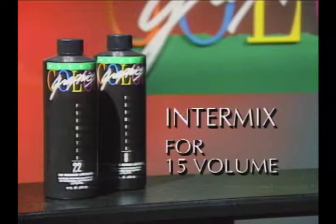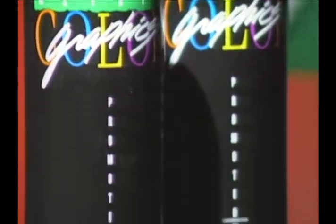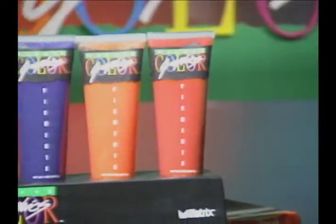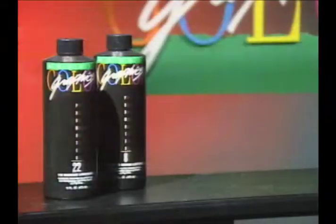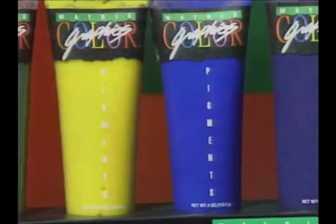You can intermix the two Color Graphics promoters to create a medium-strength 15 volume — just mix together one scoop of each. The Color Graphics promoters were specially formulated for use with Color Graphics lightening powder and pigments, and for this reason should not be mixed with any other hair coloring products.